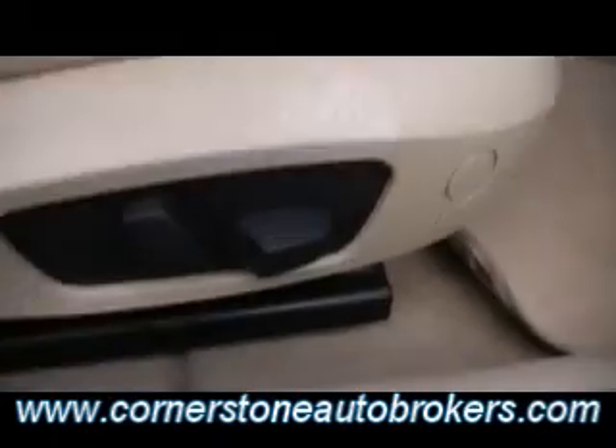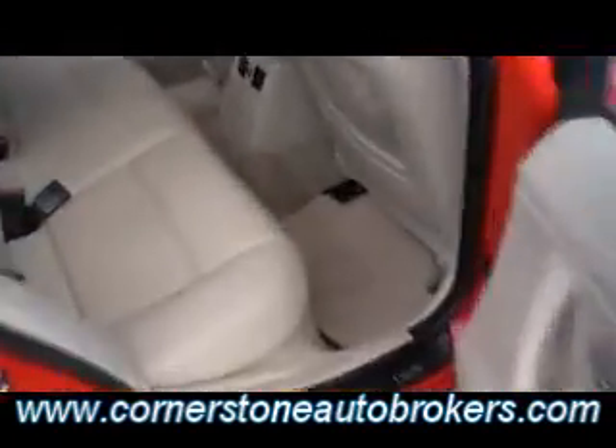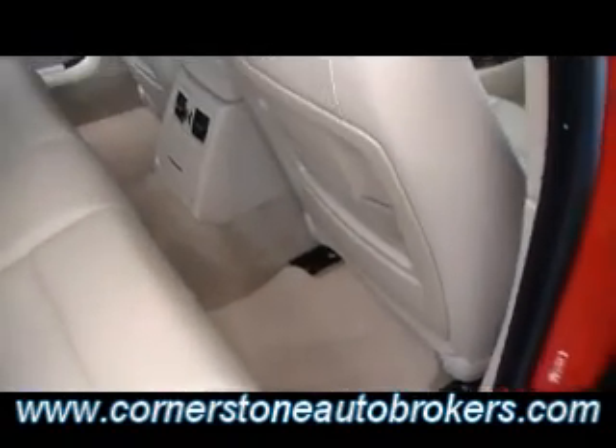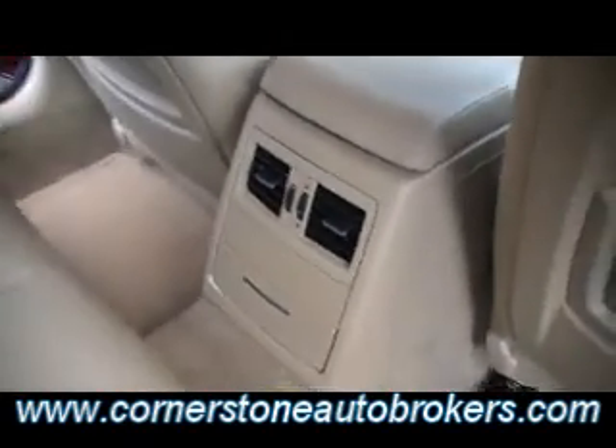Sunroof, of course, and inside showroom condition. Climate control. Automatic with the Triptronic. Leather that literally looks like brand new — not a scratch. Power passenger seat. The wood trim comes all the way on over to the door panel. Not a flaw, just absolutely gorgeous. Even though it's the small 3 Series, you've still got tons of leg room in the back seat, easily accommodating three adults in the back. And you've got rear air.